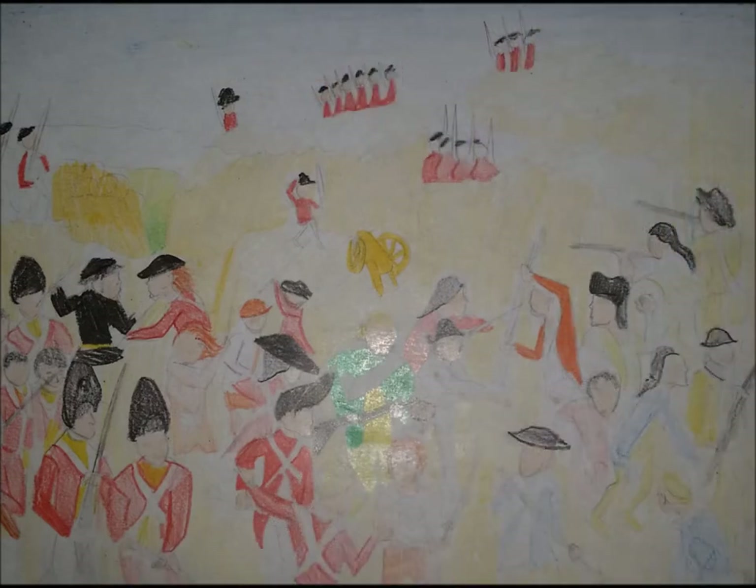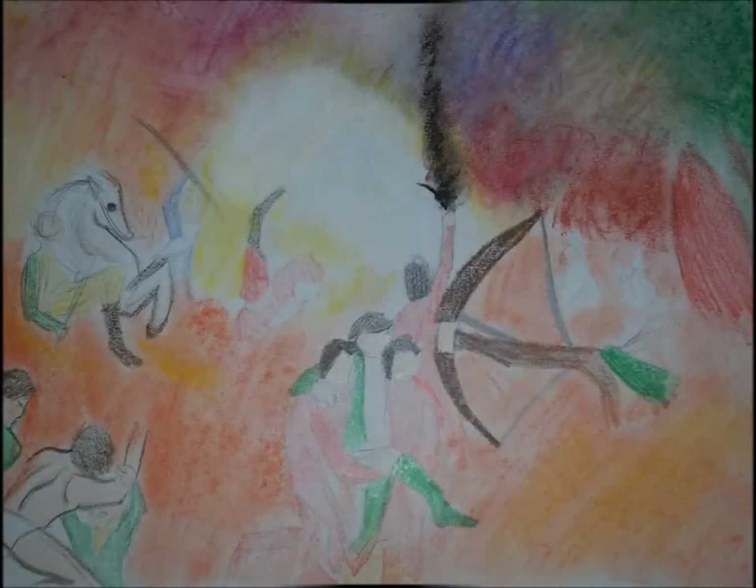The next battle was the Battle of Charleston. This battle is known as a major battle because it was the Americans' worst defeat. At this battle, the British captured more than 3,000 Patriots and a great amount of their weapons. While on the British side, the Redcoats only lost about 250 men. The Patriots had to surrender and they lost control of Charleston, South Carolina in May 1780.